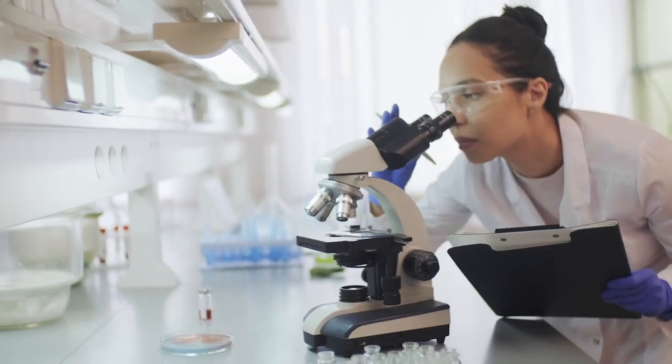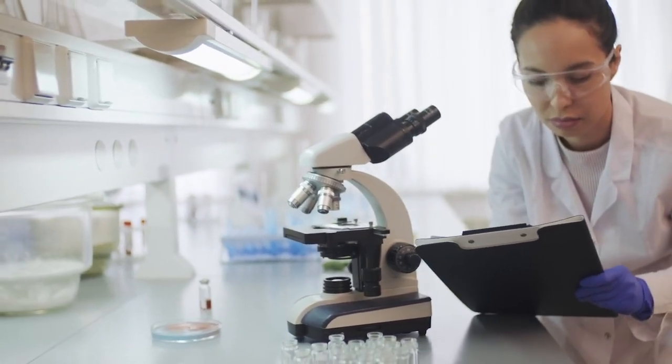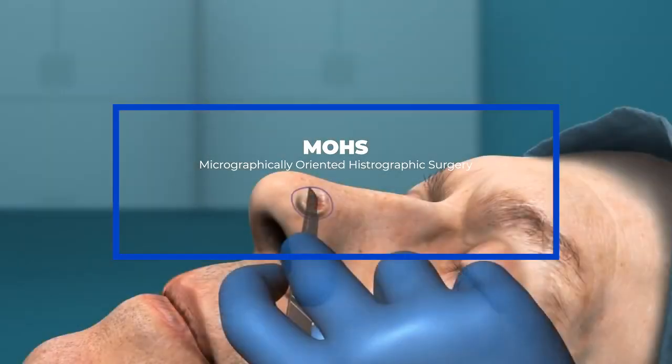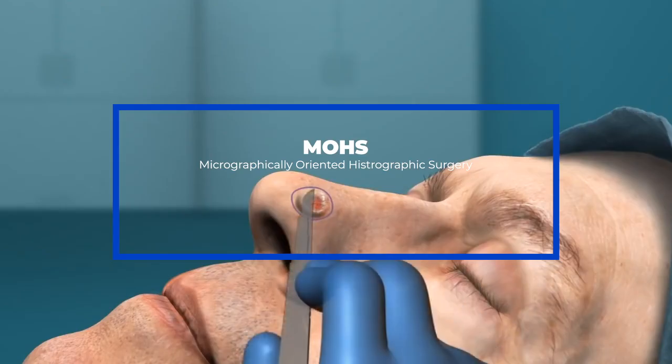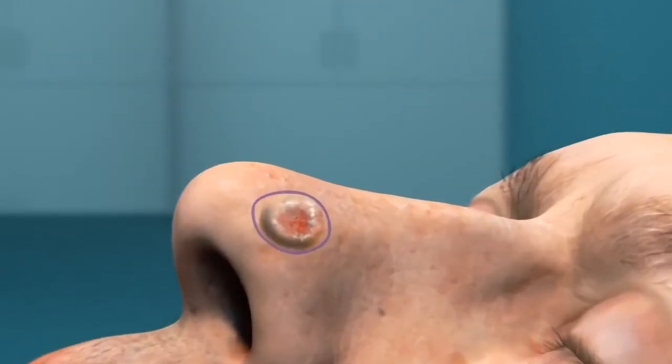The good news is, when non-melanoma skin cancer is caught early, it can be safely and effectively treated. Mohs surgery has been the gold standard treatment for skin cancer for more than 50 years. But while Mohs is effective, the surgery has a lot of baggage.